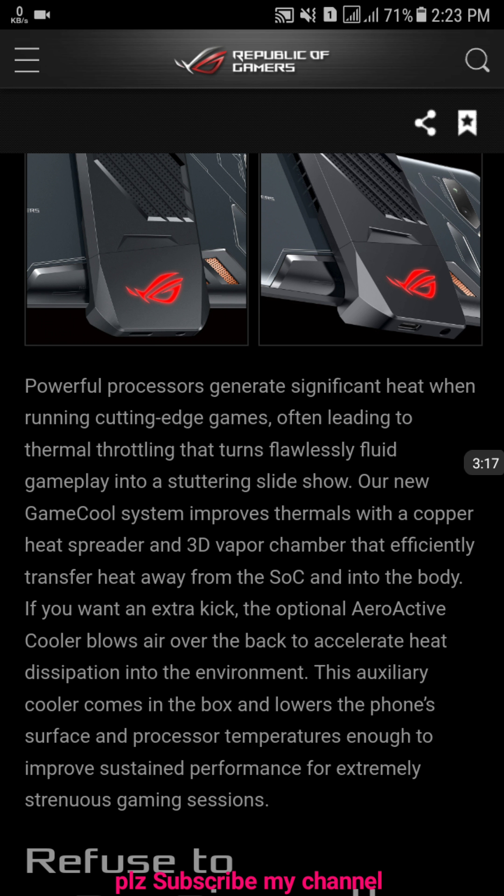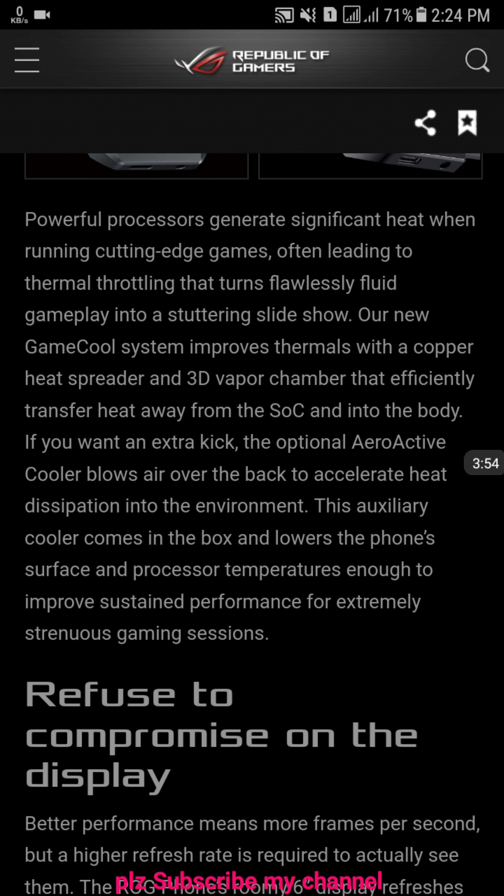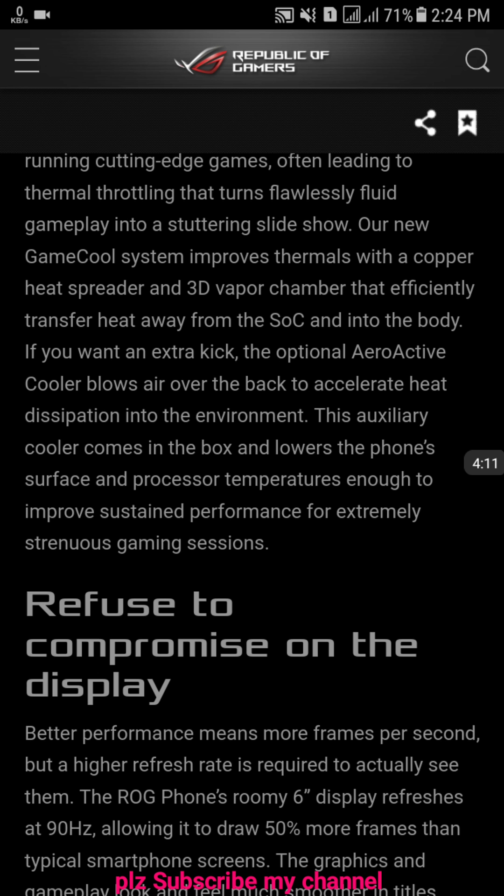A powerful processor generates significant heat when running cutting-edge games, often leading to thermal throttling that turns flawlessly fluid gameplay into a stuttering slideshow. The new GameCool system improves thermals with a copper heat spreader and 3D vapor chamber that efficiently transfers heat away from the SoC and into the body. If you want an extra kick, the optional AeroActive cooler dissipates heat into the environment. This auxiliary cooler comes in the box and lowers the phone surface and processor temperature enough to improve sustained performance for extremely strenuous gaming sessions.